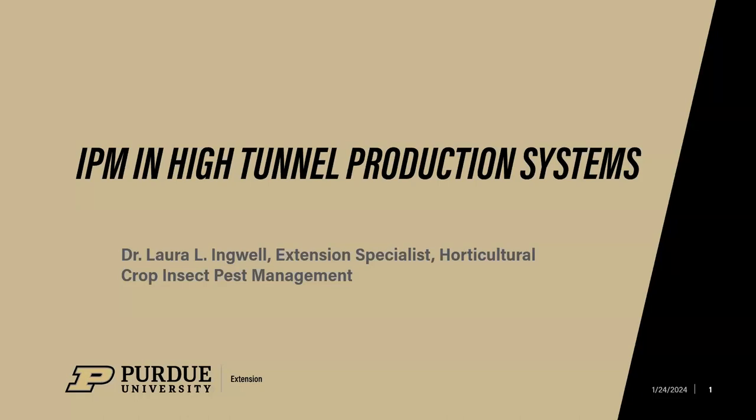I've spent most of my career working in high tunnel systems, so I'm excited to share what has been almost six years of research. I finally feel like for some of these pest complexes we have a good handle on how they perform, what happens in a high tunnel, and how we can best manage them.